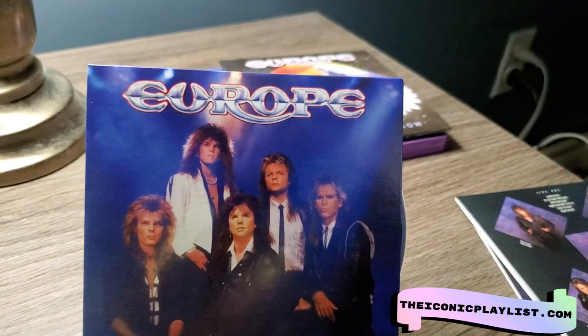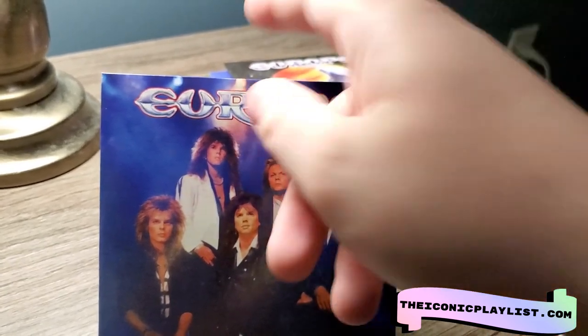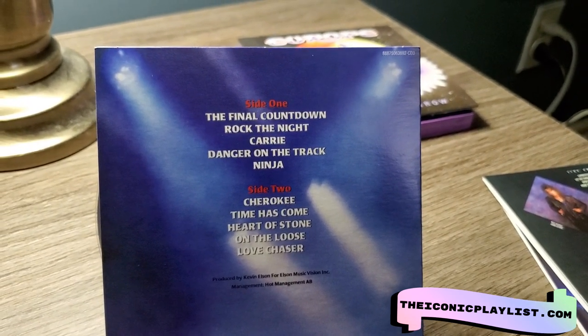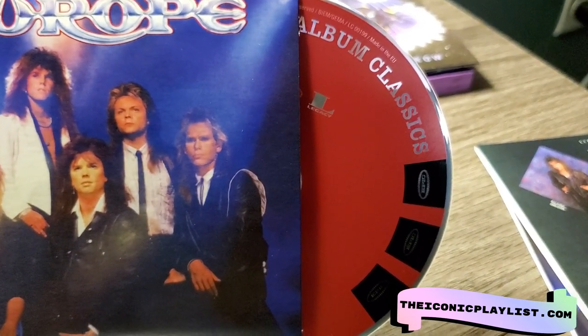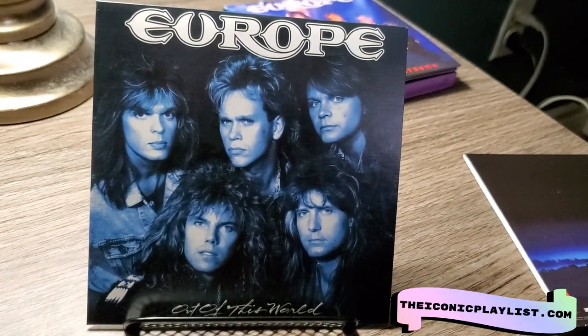'The Final Countdown' is obviously the most iconic album and song, and again another great cover art. It has 'The Final Countdown' on it but some other great songs on here too. All of the albums look the same on the disc — it's just like a replica of the record label, which is pretty nice.